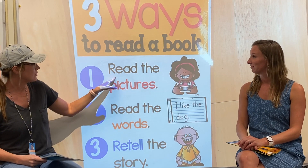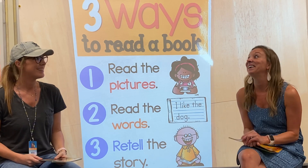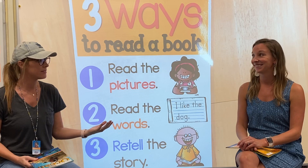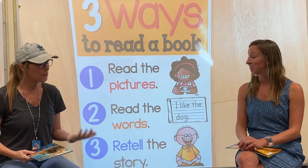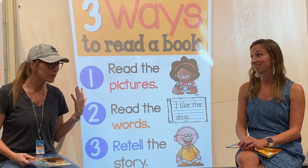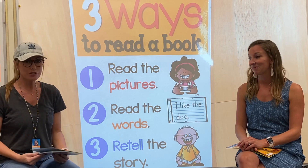So the first way to read a book is reading the pictures. I love reading the pictures. And you've probably been doing this since you were old enough to open a book, right? And your mom probably still does this when she picks up a book, and maybe even your grandma and grandpa. You can learn a lot of information just by reading the pictures.